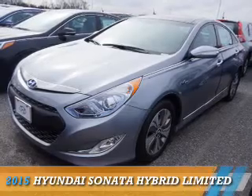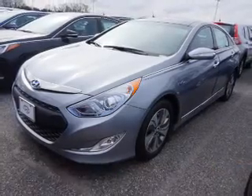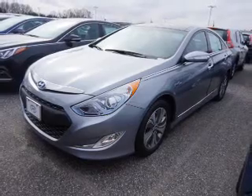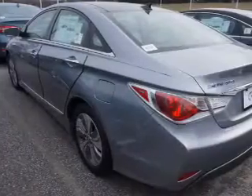Presenting the 2015 Hyundai Sonata Hybrid. It's powered by front-wheel drive, a 2.4-liter 4-cylinder engine, and an automatic transmission.